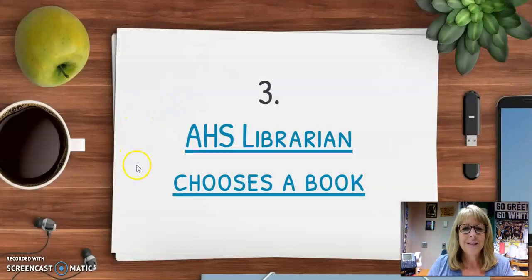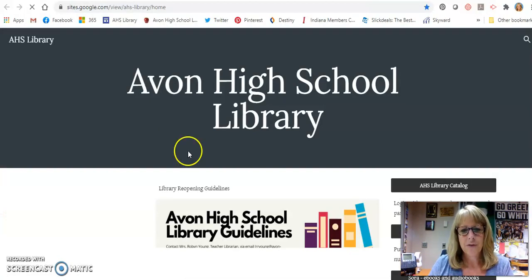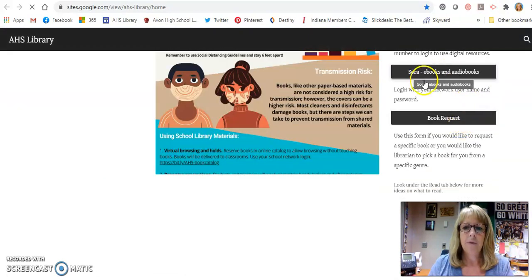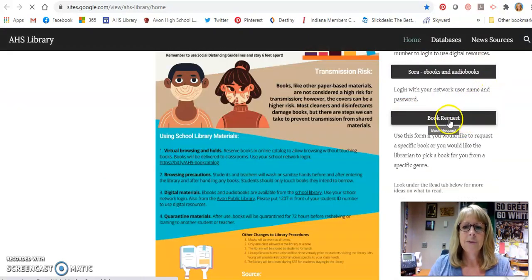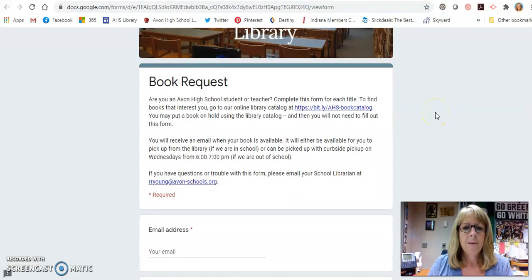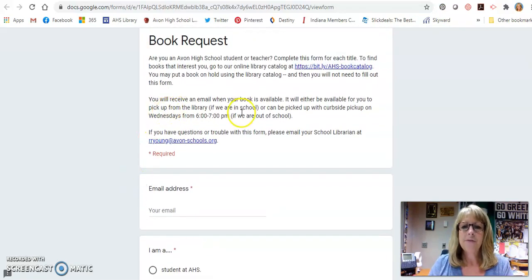We've got a new thing too — we're going to choose a book for you, but we're going to give you some parameters for that. This is also on the library website, and we've got everything right up at the top. So if I click on where it says book request, we have a form that pops up. It kind of tells you the information here, and it gives you some guidelines in case we are out of school.